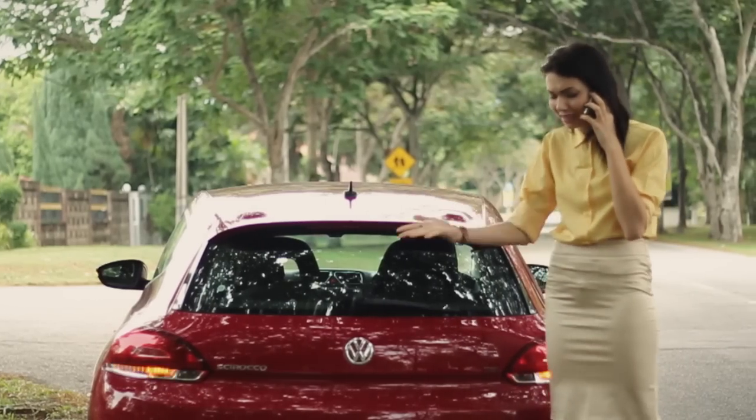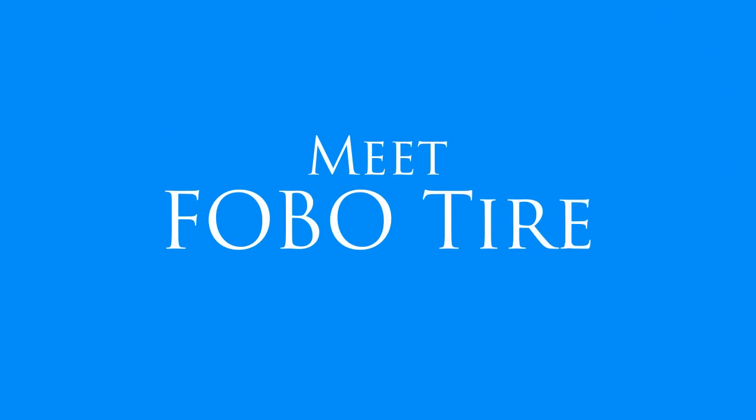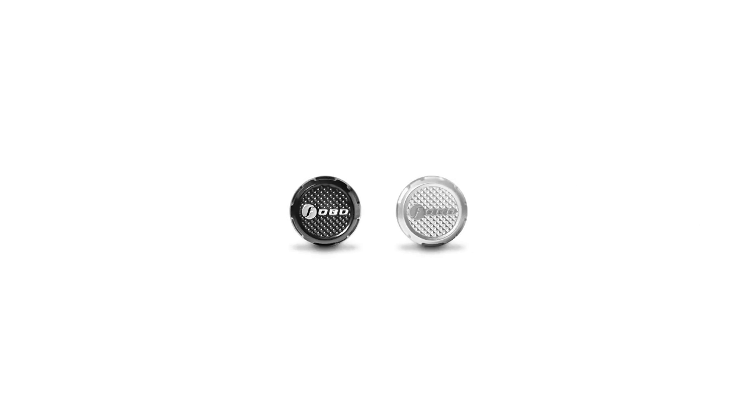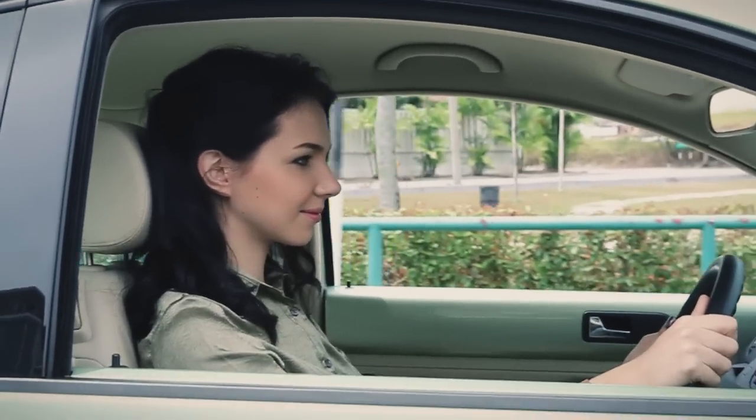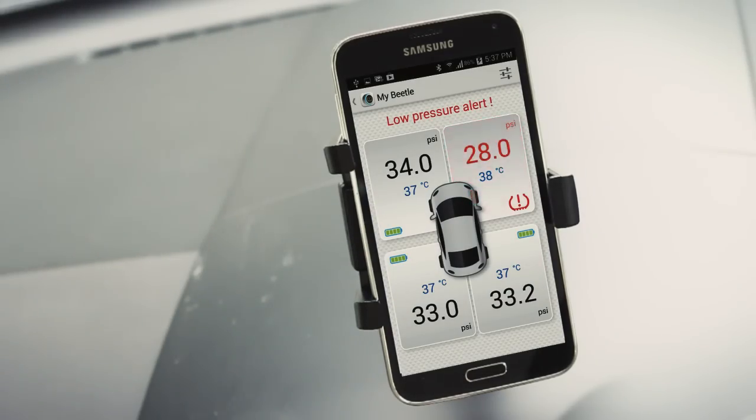Meet Phobo Tire, the most advanced tire pressure monitoring system. Phobo Tire is the first TPMS to use Bluetooth Low Energy. It comes with a three-level alert telling you when the tire is merely under-inflated or if it is dangerous to continue driving.